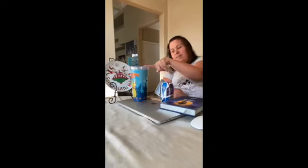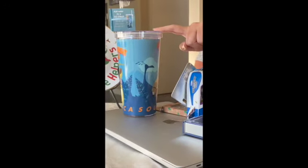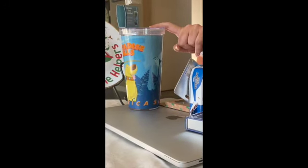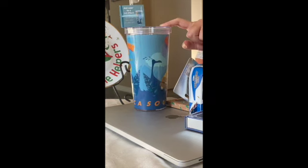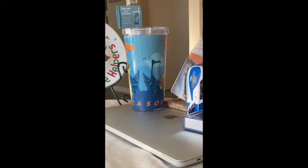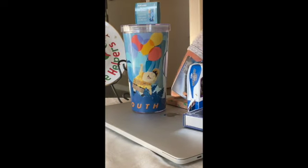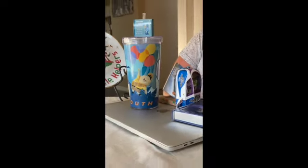So the first thing I got in the box is this wonderful tumbler. It's Up themed. I haven't used it yet because it's so pretty — I didn't really want to use it and get it dirty. But it's got Russell on there, it's got Kevin, it's got Doug and Paradise Falls. I love the theme of that movie, that's wonderful.